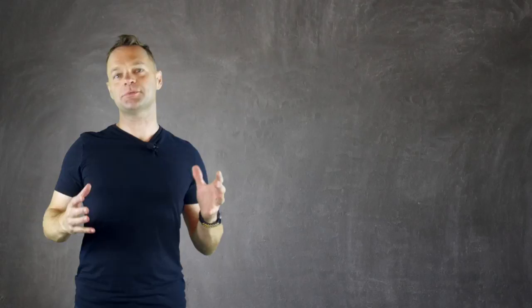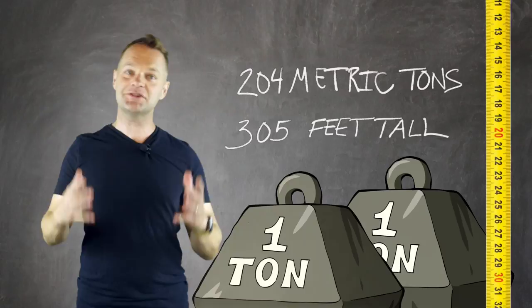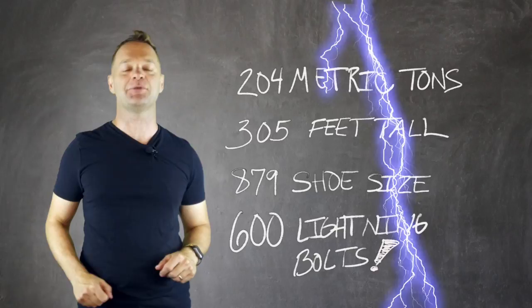What sculpture weighs over 204 metric tons, measures 305 feet tall, wears a shoe size of 879, and is hit by over 600 lightning bolts each year? That's right — that's the Statue of Liberty.